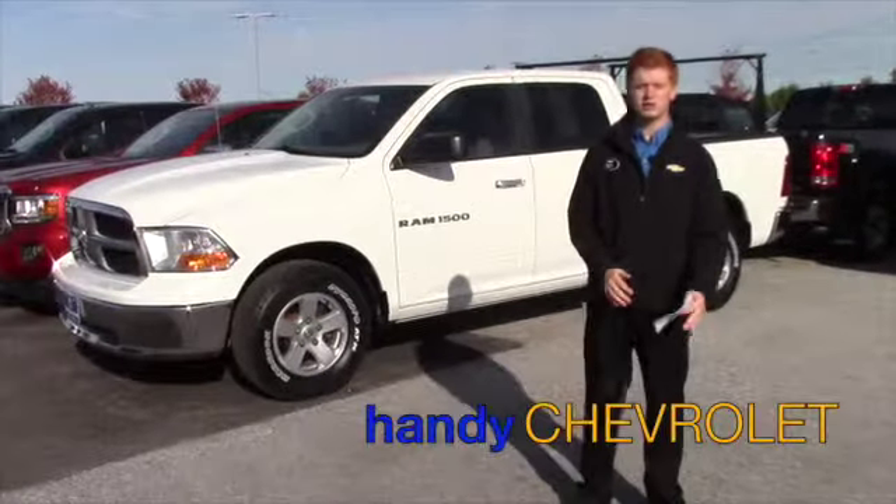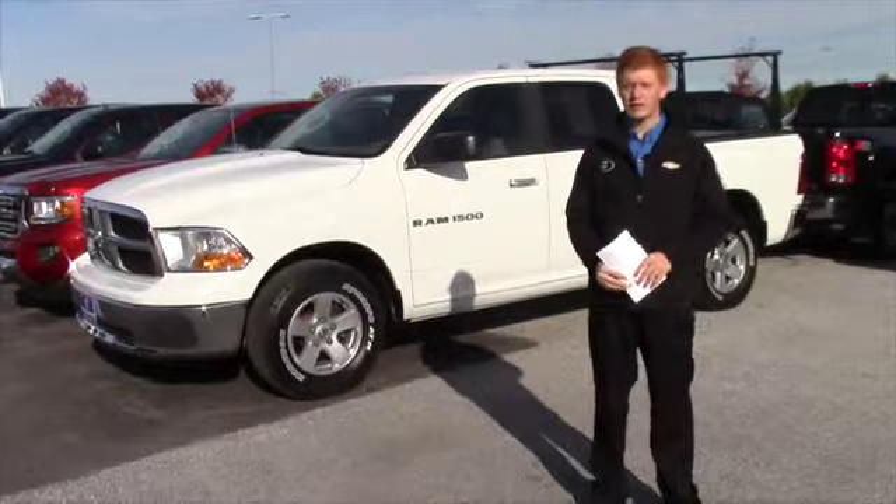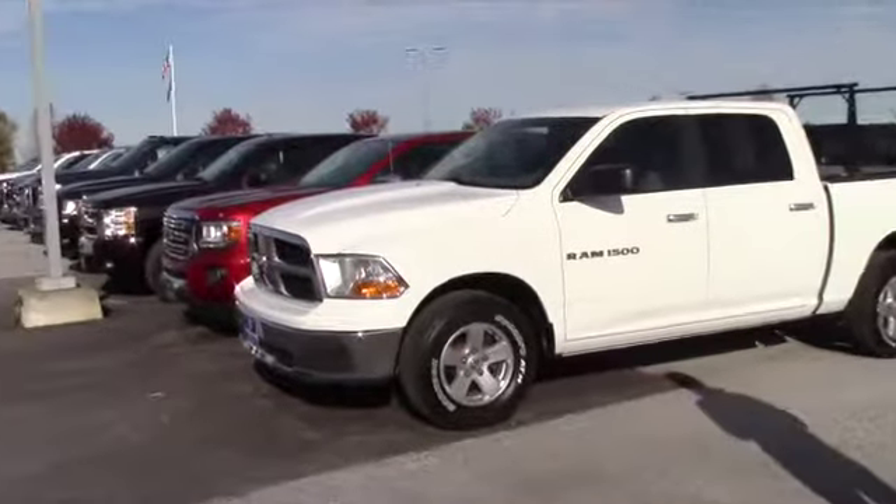Hey Johnny, Scott Bedell here from Haney's Chevrolet. Just want to take a second and show you this 2011 Dodge Ram we have here, as well as a bunch of other trucks we've got on either side of me.